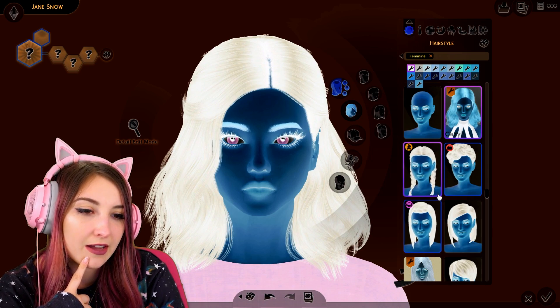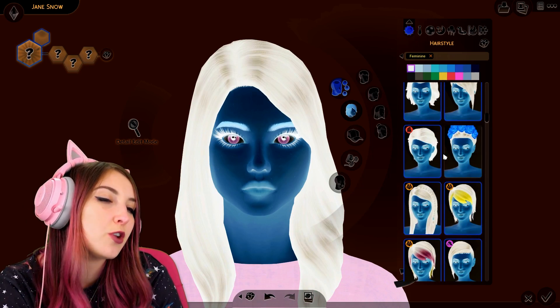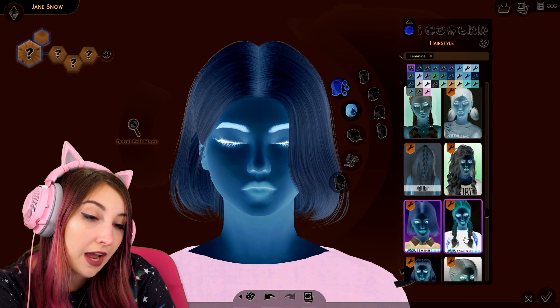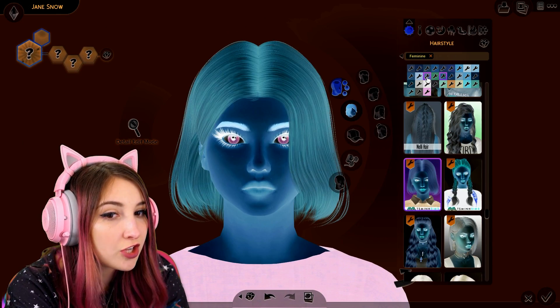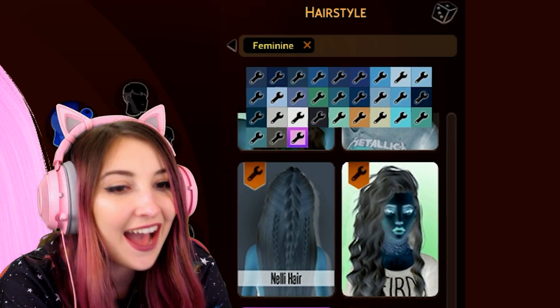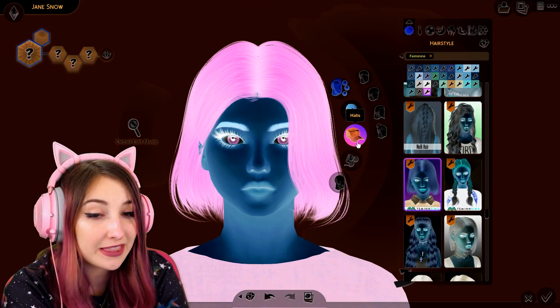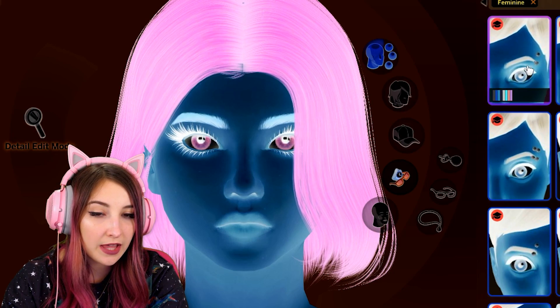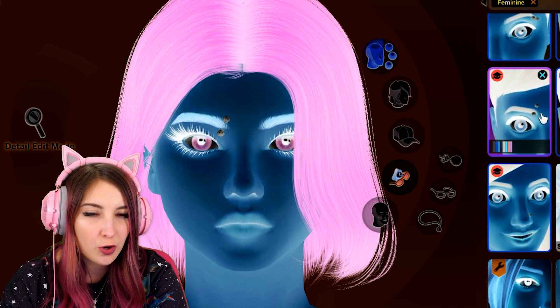Let's just give her some hair and see how it goes. Maybe this will solve all of my problems. Oh my god, this one's kind of cute. I do like this hair — maybe I should just go with this one. What hair colors am I choosing? I have no idea, not a freaking clue. But the pink is cool. Oh, we can give her piercings! She didn't come to play. These piercings are so big.